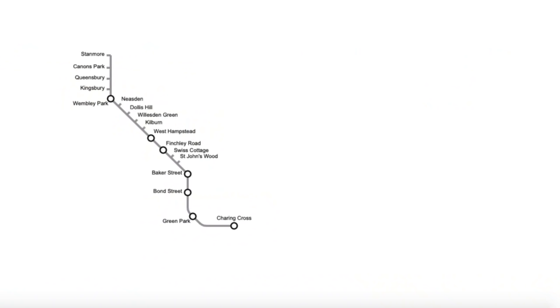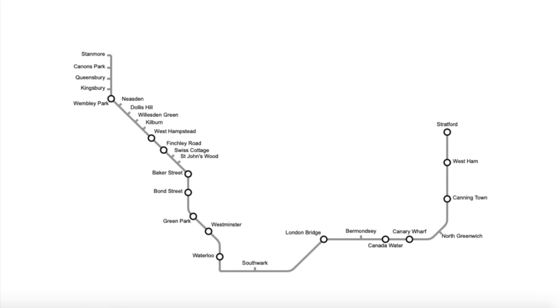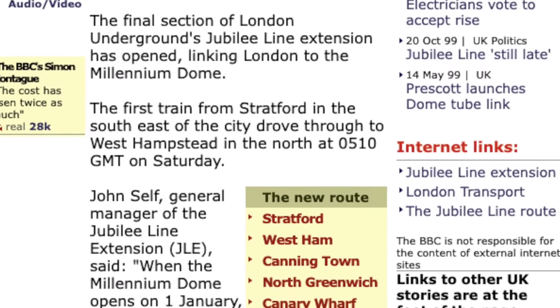Finally, on May 14th, 1999 — over 20 years since the line was originally opened — the first section of the new extension was opened from Stratford to North Greenwich. Then, on September 17th, trains began to run as far as Bermondsey. A few weeks later, trains began running as far as Waterloo, with Southwark and London Bridge opening in the following weeks. Then, on November 19th, trains stopped running through Charing Cross, although it is sometimes used as a siding today. Westminster Station finally opened on December 22nd, 1999 — less than 10 days before the new millennium.